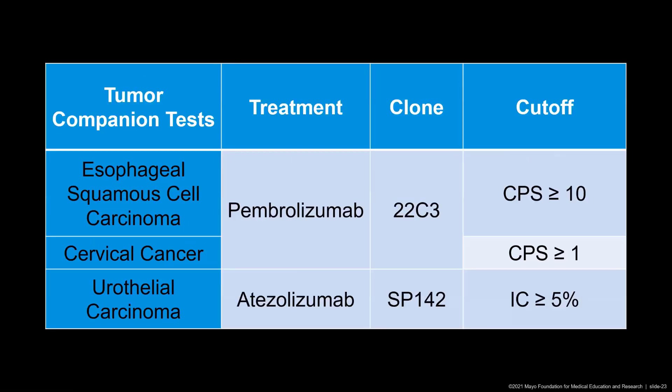These reporting guidelines — the clones and the cutoffs — are different for different tumors. For esophageal squamous cell carcinomas, if the oncologist wants to treat with pembrolizumab, we have to test using clone 22C3 and report a CPS. If the CPS is 10 or above, the clinician can use pembrolizumab. The cutoff is different for cervical carcinomas. For urothelial carcinoma, if the clinician wants to use atezolizumab, clone SP142 has to be used for testing and we have to report an IC. If the IC is 5% or over, the clinician can use atezolizumab for treatment.